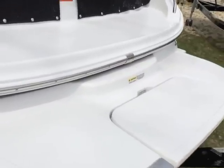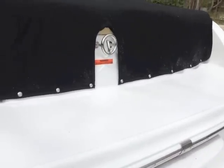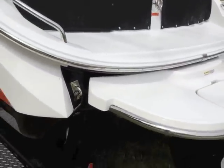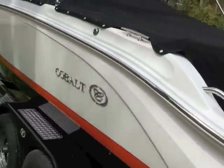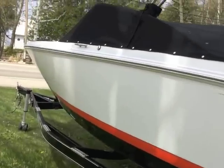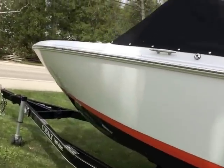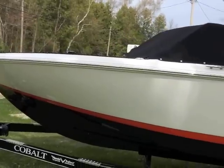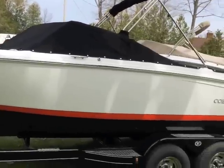Cobalt has come up with a great solution for that. There's our ski eye. We've got nice grab rails back here, and there are our tie downs. Let's go on board and take a look at the inside.